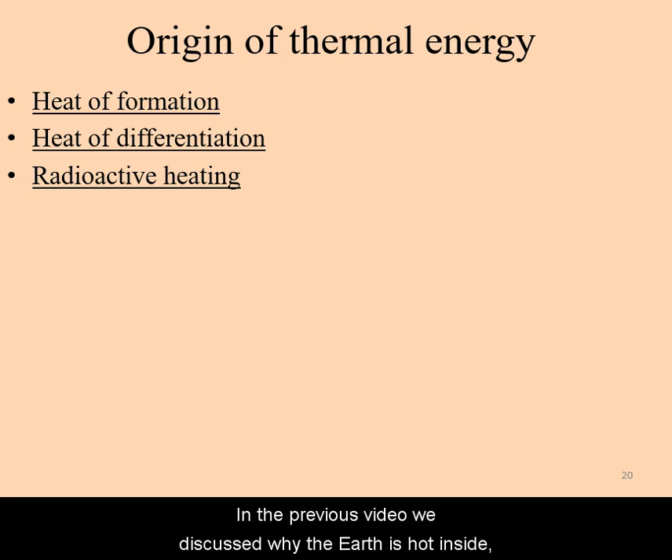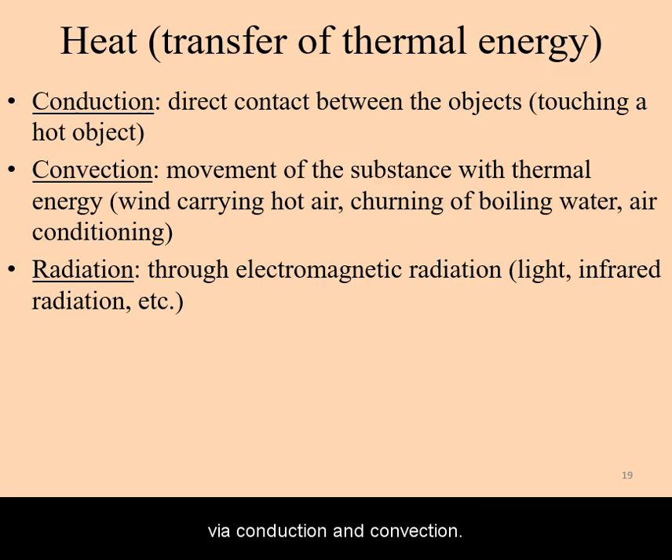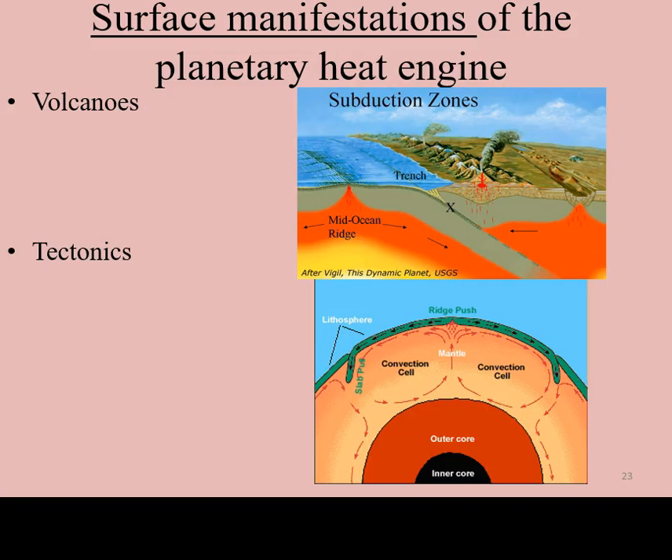In the previous video, we discussed why the Earth is hot inside and how that thermal energy is trying to get out from the interior via conduction and convection. Volcanism is the outpouring of subsurface material due to the heat trying to get out. The heat melts rock near the surface that then erupts as lava. Note that the molten rock forms near the surface, not deep within the mantle or the core.